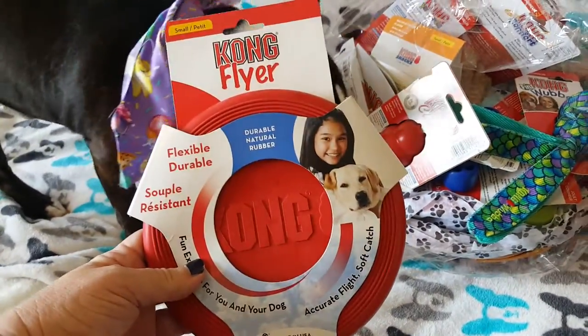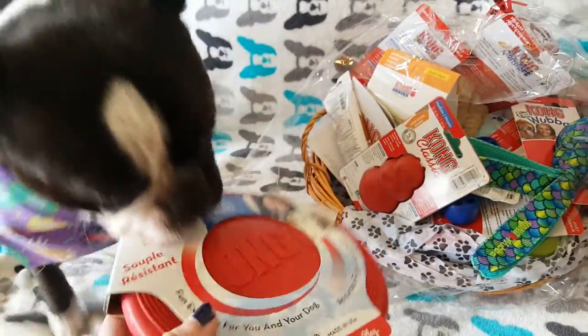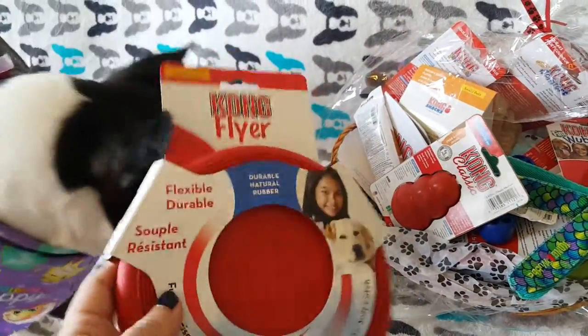We have a pretty awesome Kong flyer. That's a nice size — it's small. My dog's mouth is small. We've never used a frisbee before, so this is definitely going to be our first frisbee.